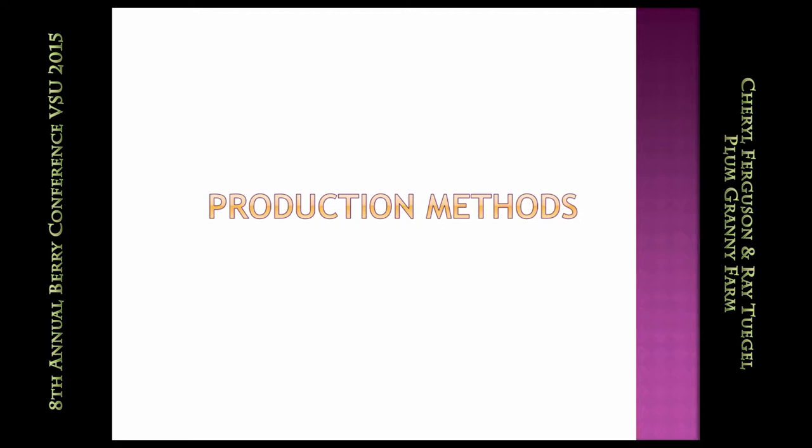Ray's going to talk a little bit about production. Production will be specific to us and things we've learned on a very small, diversified farm. Anyone could say this about any farm: you concentrate on your soil, feed your plants, and manage your weeds, pests, and diseases. No big surprises there. We'll focus primarily on weed management — the things that aren't being covered later today.